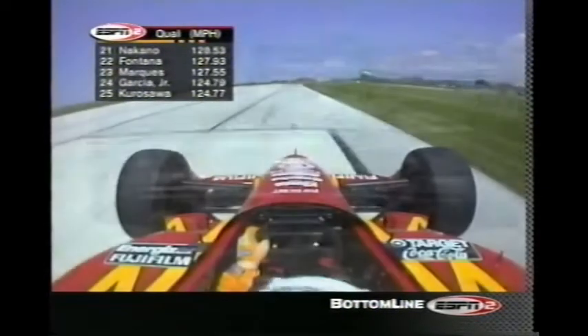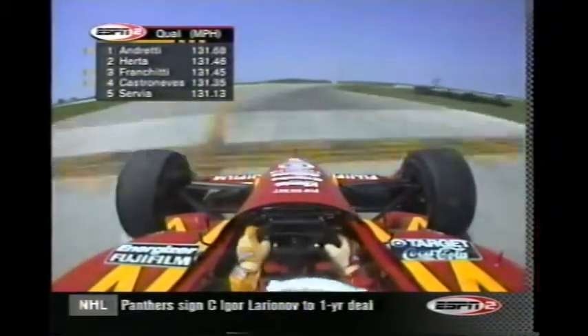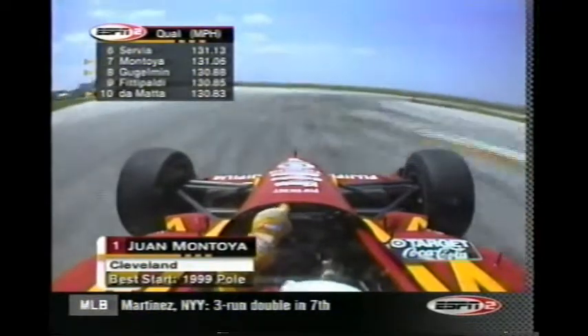His teammate Dario Franchitti has laid down a couple of good laps, but not nearly as good as Michael Andretti, who now takes the provisional pole away from Brian Herta at 131.682 miles an hour. On board with Montoya, currently sixth quick. Regarding Juan Montoya and that new aerodynamic and weight distribution change — it turns out that Jimmy Vassar has chosen not to make the change. So it's only one half of the Ganassi team that's made the big change prior to qualifying. Montoya has been very unhappy with his car all weekend long — at this point he just wants any sort of change, hoping for some improvement.